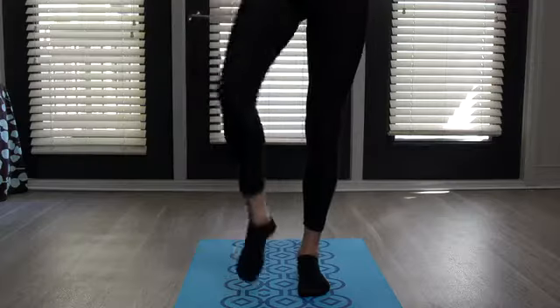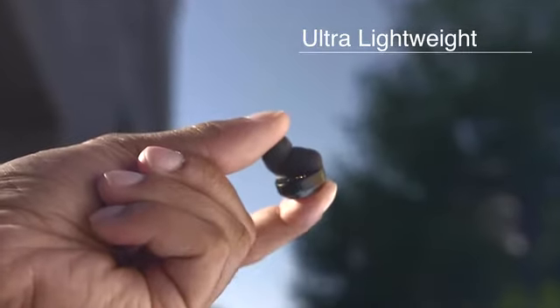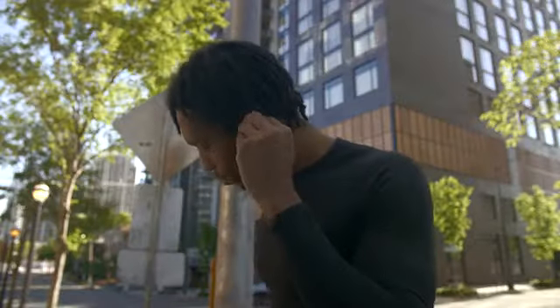vFit2 was built specifically to make pairing as easy as possible, delivering a stronger, faster, and more reliable connection. You can't keep this all to yourself though — vFit2 is meant to be used by everyone. vFit2 doesn't just improve on connectivity; it's ultra lightweight, so staying active and comfortable are one and the same.